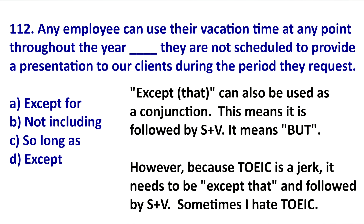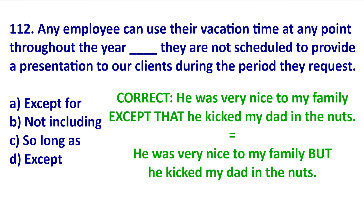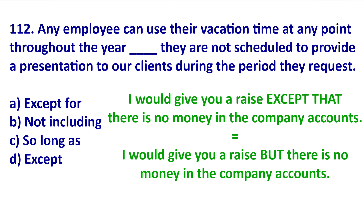However, EXCEPT can also be used as a conjunction, which means it can be followed by subject plus verb, but it needs to be EXCEPT THAT. This is very TOEIC prescriptive grammar. In this situation, you are saying why something isn't 100% true — it is very similar to BUT. For example: 'He was very nice to my family, except that he kicked my dad in the nuts.' Notice EXCEPT THAT subject verb, not EXCEPT subject verb. Another example: 'I would give you a raise, except that there is no money in the company account' — this is like BUT.